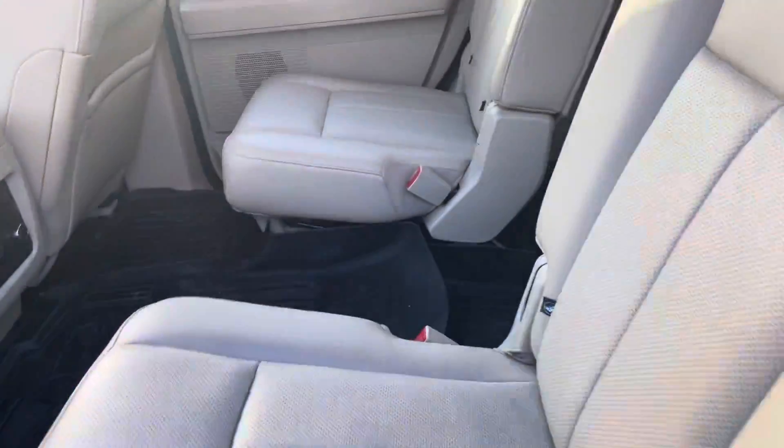If you press this button right over here, that'll close the power gate, just like that. It's got running boards to make it easy to get in and out, and captain seats in the back, which is really nice — and they are heated as well.